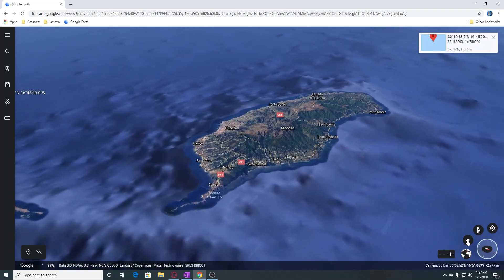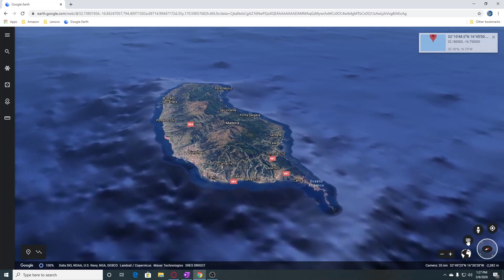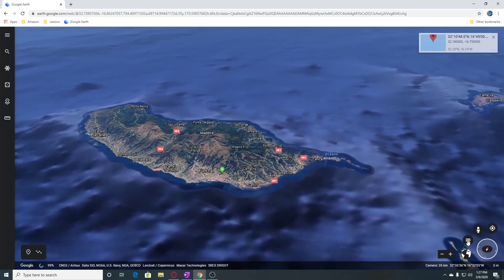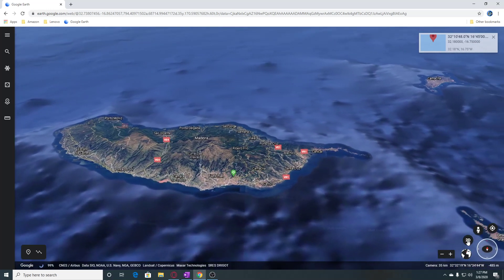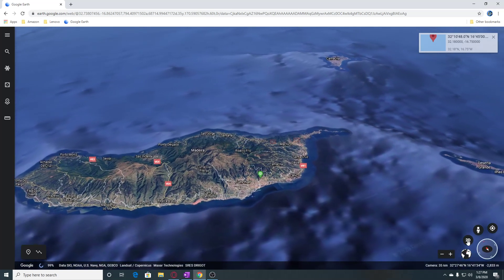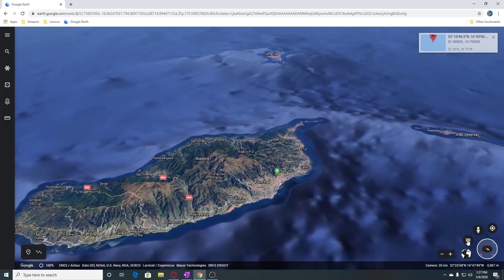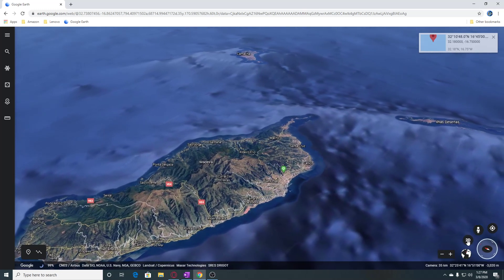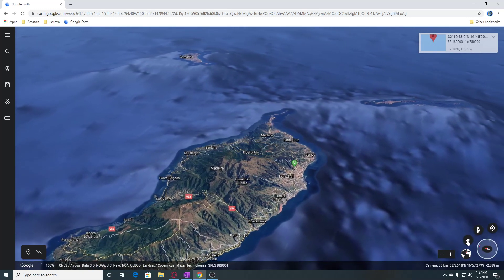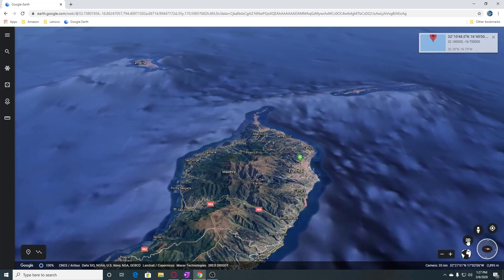This volcano was constructed along east-west trending rift zones from the Miocene to about 700,000 years ago, and was followed by a period of extensive erosion and possible edifice collapse. Two steep-walled amphitheaters open to the south and the central part of the island. Late-stage eruptions are scattered throughout the island and lasted until the Holocene, producing scoria cones and intra-canyon lava flows mantling rocks of the outer eroded edifice.